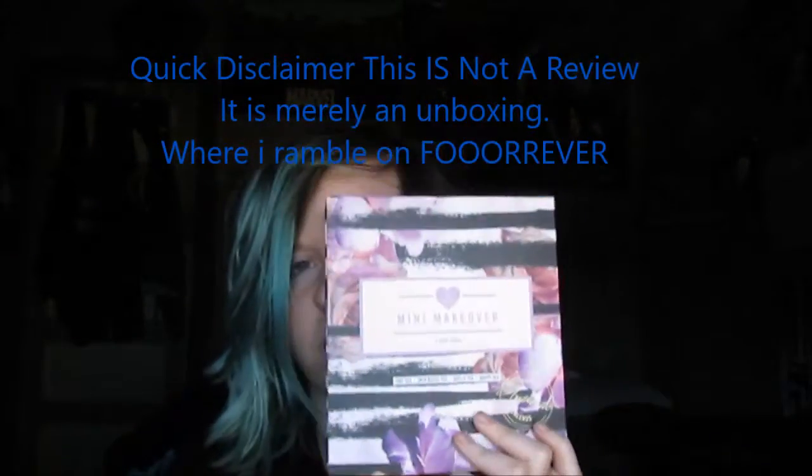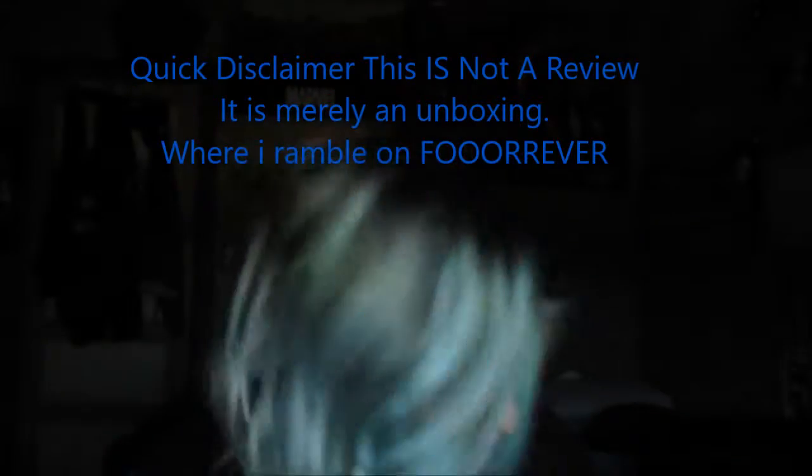My lips are so chapped. Hey guys, Kai here. So in today's video I'm going to be talking about the Your Tea Mini Makeover gift box, which I bought for myself, because you know, why not.